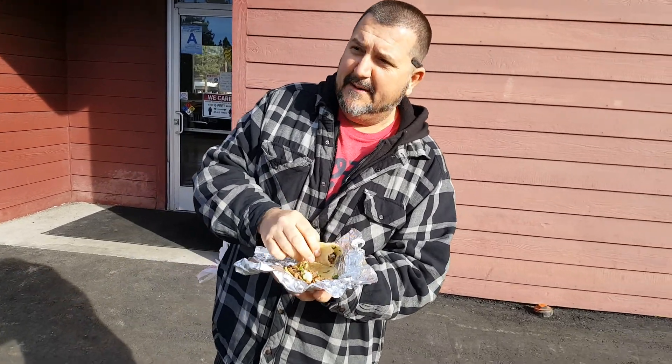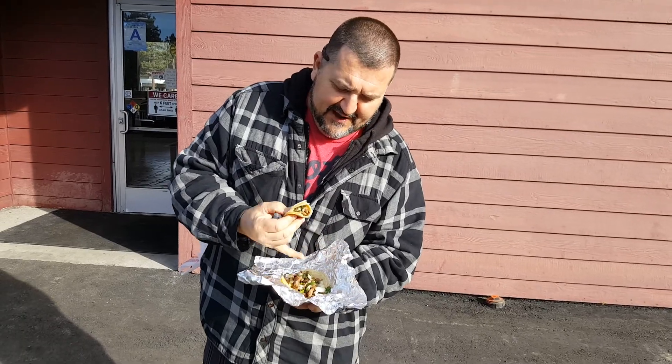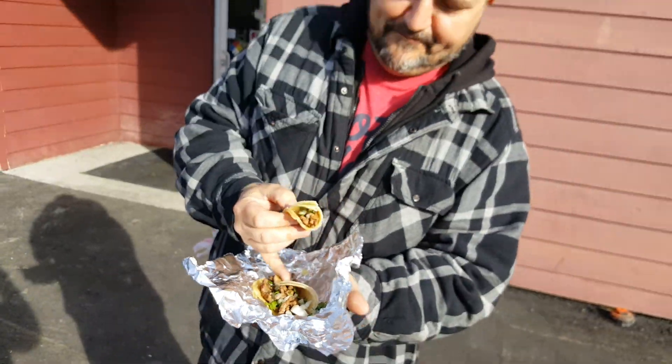These are right in there in the sevens, man — you know, the tortilla. If it was fresh and handmade it would get you in the eights, but it's not. It is handmade, but I'm going to say probably 7.6, and that's your taco review.